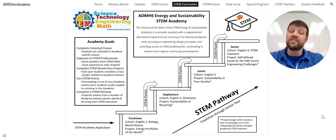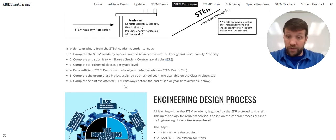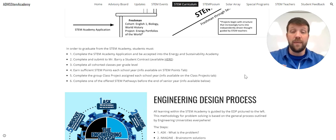The last thing necessary is the STEM pathway. This is kind of like majoring in something in college — you'd go to engineering school but major in civil, mechanical, or electrical engineering. That's what your STEM pathway is. In order to graduate, students must complete the STEM Academy application, complete a student contract, complete cohorted classes at each level, earn sufficient STEM points, complete the class project assigned each year, and then complete one of the STEM pathways. This is very much like following a college path, and I think that's really important for students at this age.